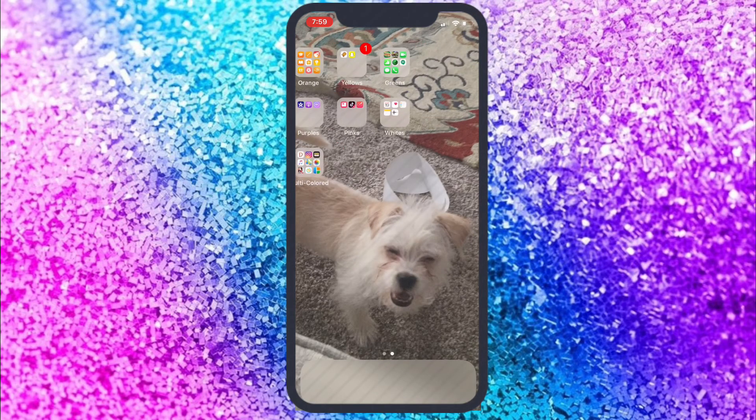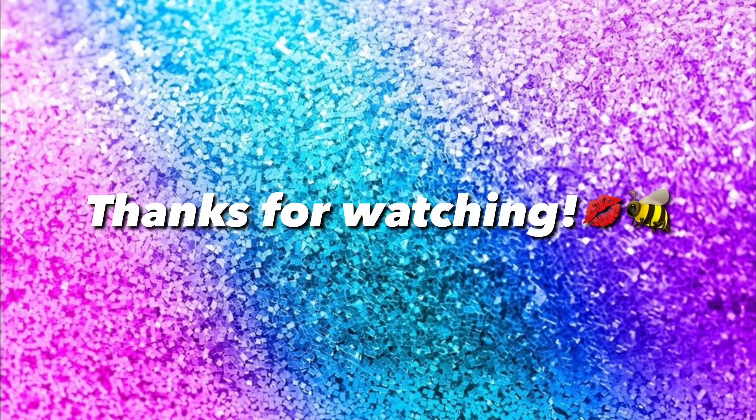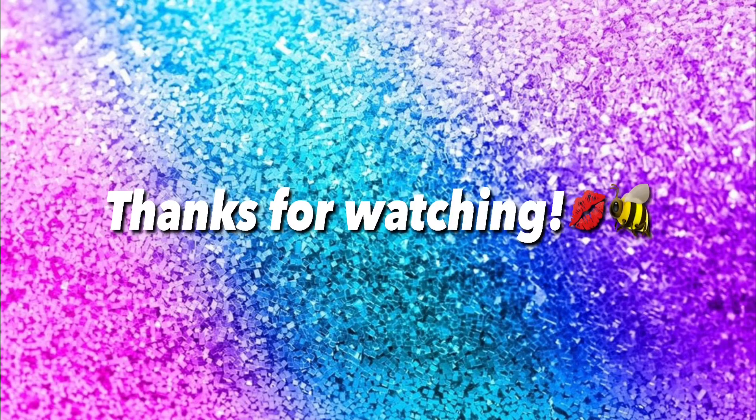Hope you guys enjoyed this video — that was my iPhone X. Thanks for watching. Like, comment, and subscribe. Peace!